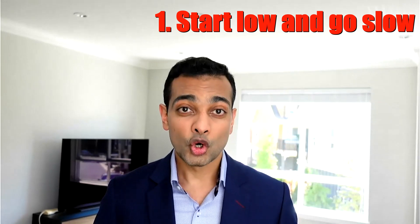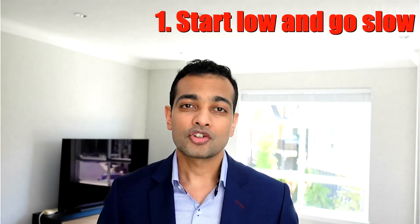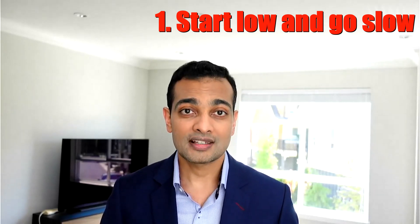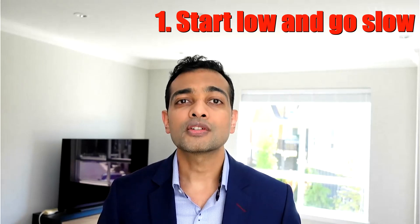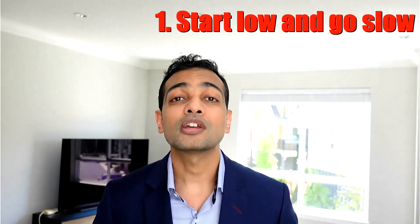If you're experiencing nausea, vomiting, or stomach upset on these medications, here are five tips you can try. Number one: start low and go slow. The side effects typically occur depending on the dose of the medication. Start at the lowest possible dose and follow your doctor's instructions on how to increase it. If you experience side effects at a higher dose, go back to the lower dose and stay on it a little longer before attempting to increase again.